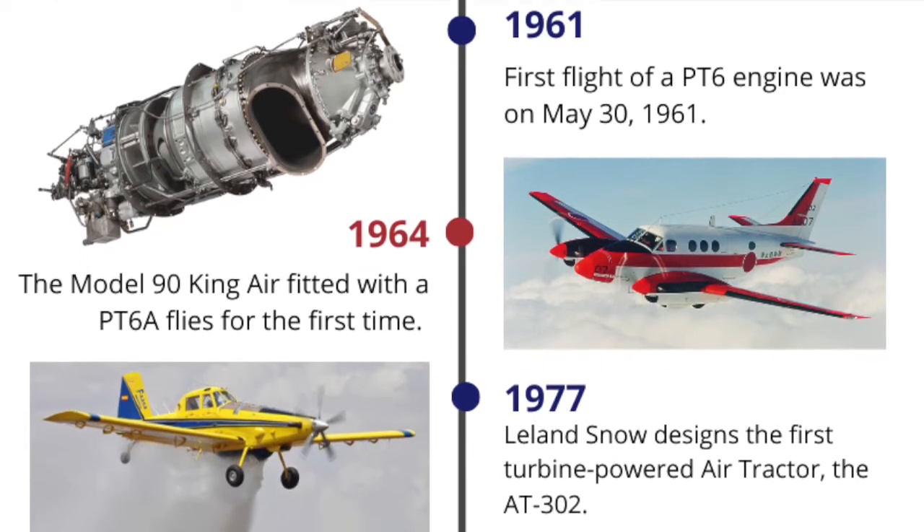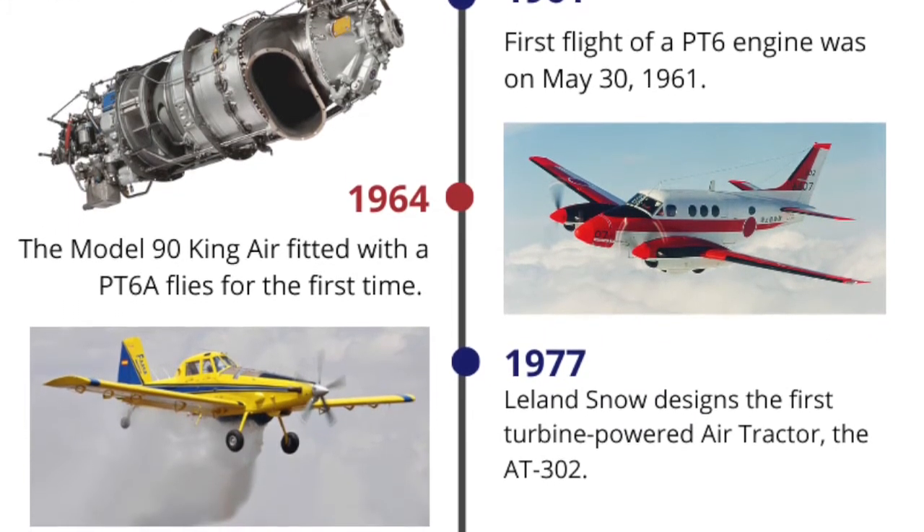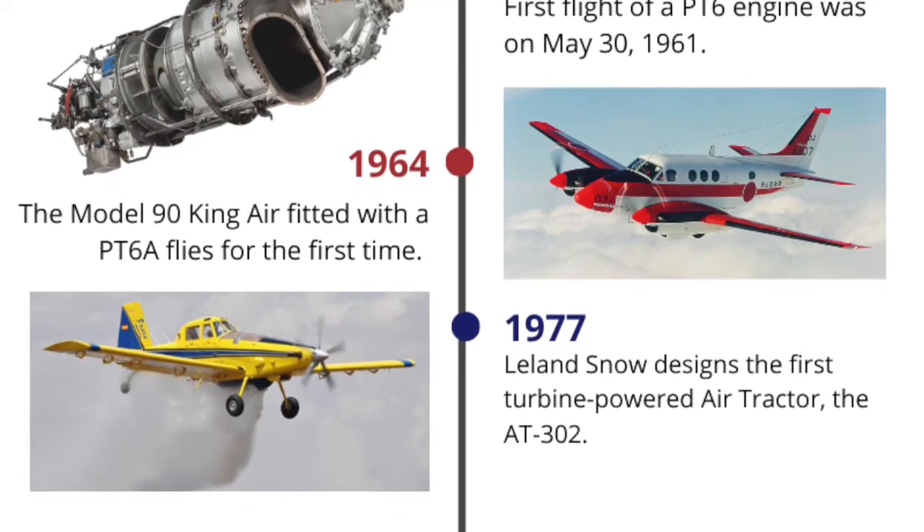1964. The Model 90 Air King, fitted with a PT-6A, flies for the first time.